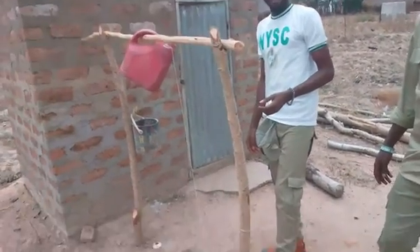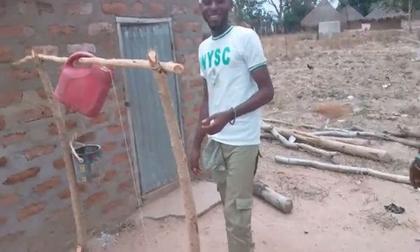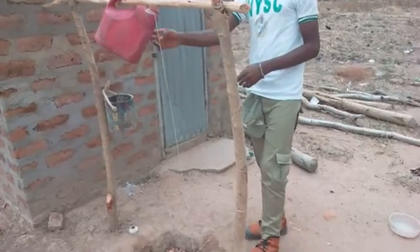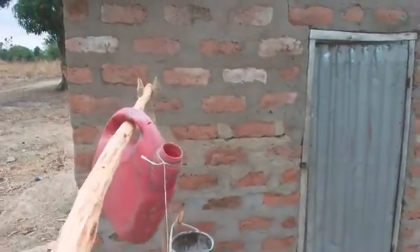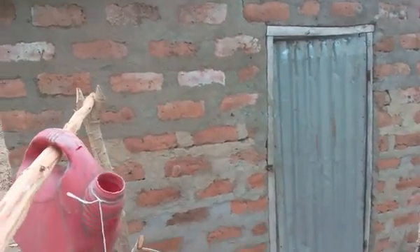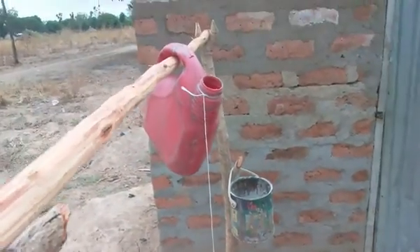This is Adinsingguma, local government area of Greenwich Street. As you can see, this is a local tap. And this is a toilet. When you finish using the toilet, you come out here. You can see the tap.